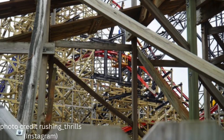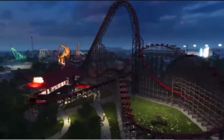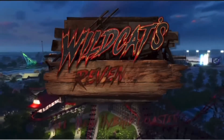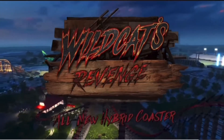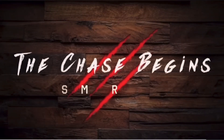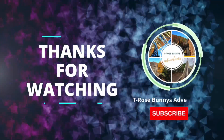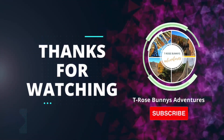Thank you guys for coming back and watching this construction update. Make sure to check out the other videos I've made, and most importantly, like this video, subscribe, and turn on notifications so you don't miss any more updates coming out very soon. We will see you guys in the next video, and I truly appreciate the continued support to this channel — make sure to share these videos!